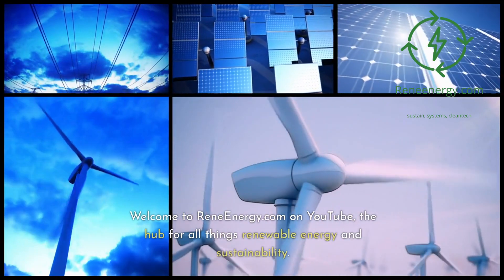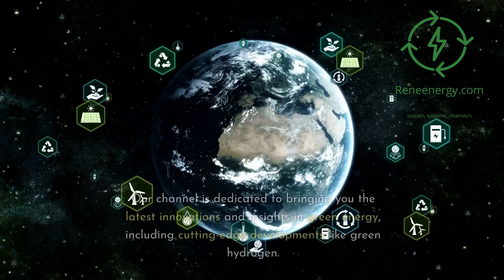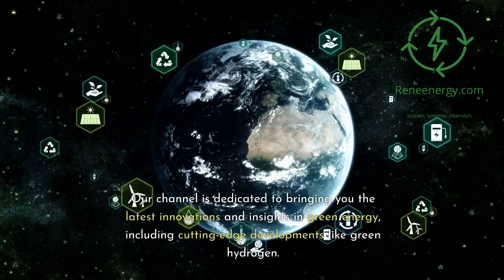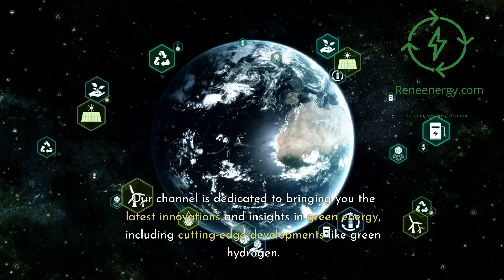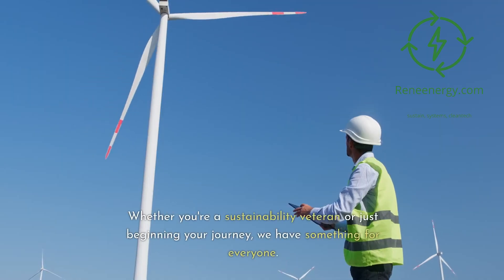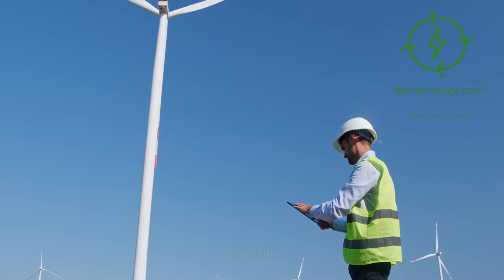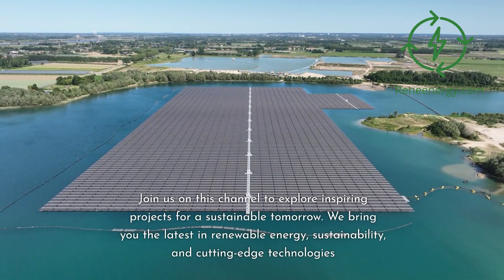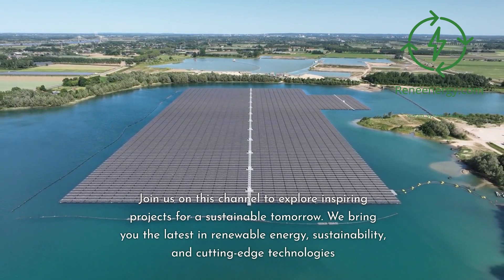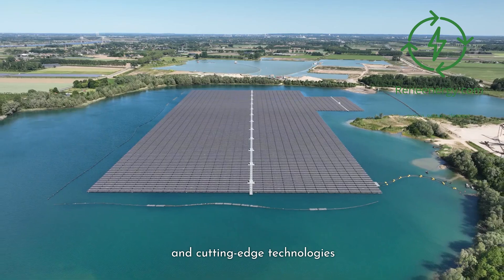Welcome to ReneEnergy.com on YouTube, the hub for all things renewable energy and sustainability. Our channel is dedicated to bringing you the latest innovations and insights in green energy, including cutting-edge developments like green hydrogen. Whether you're a sustainability veteran or just beginning your journey, we have something for everyone. Join us on this channel to explore inspiring projects for a sustainable tomorrow, covering the latest in renewable energy, sustainability, and cutting-edge technologies.